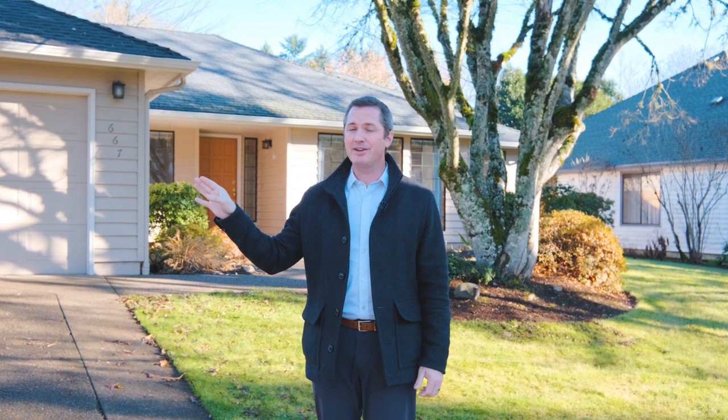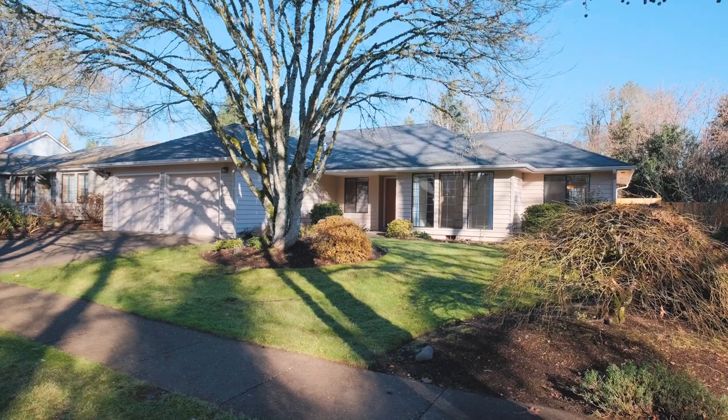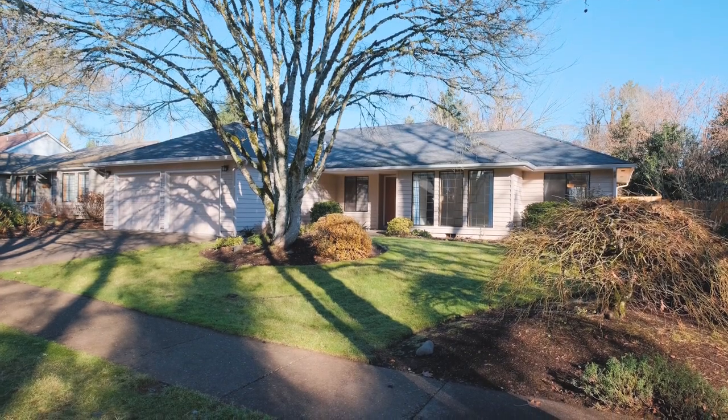Hello everybody, I'm Quinn Burke with Kithkin Real Estate. Today we are in the beautiful Sumter neighborhood, just blocks away from the elementary school, about to tour 667 Whipwood Drive.